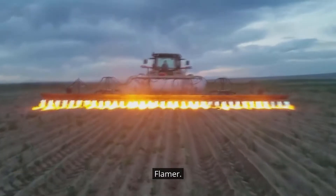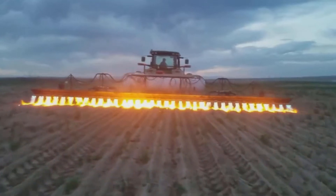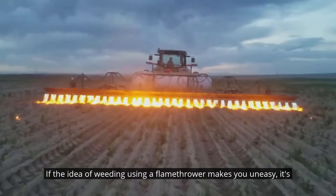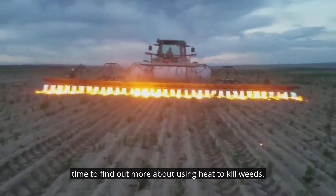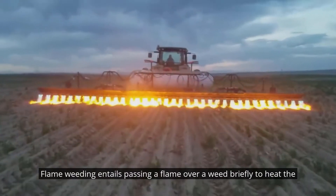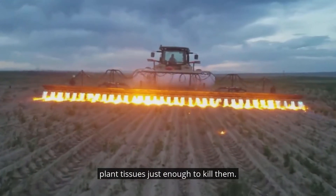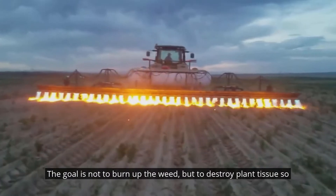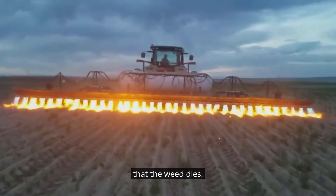Flame Weeder. If the idea of weeding using a flamethrower makes you uneasy, it's time to find out more about using heat to kill weeds. Flame weeding entails passing a flame over a weed briefly to heat the plant tissues just enough to kill them. The goal is not to burn up the weed, but to destroy plant tissue so that the weed dies.